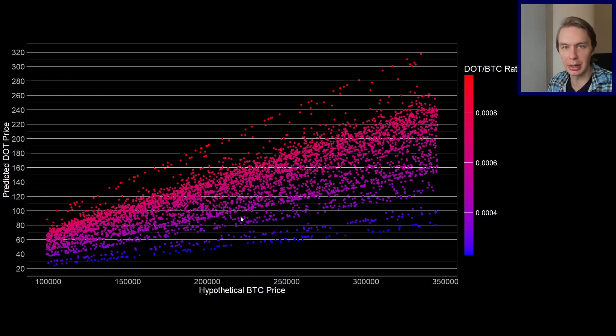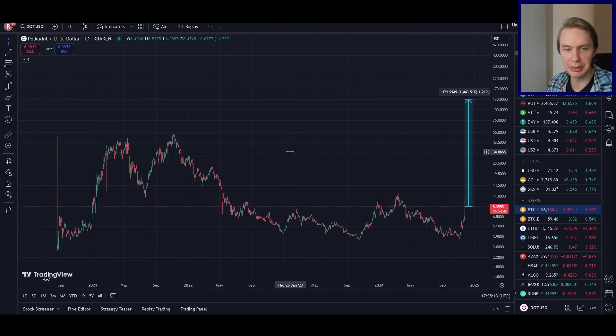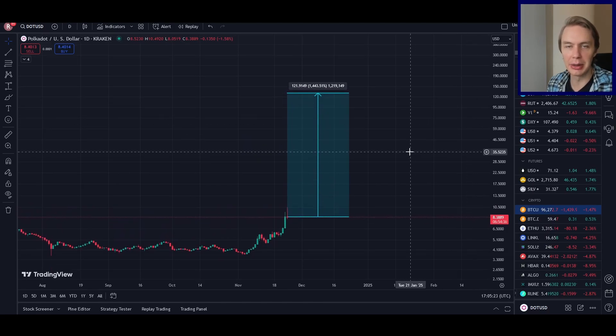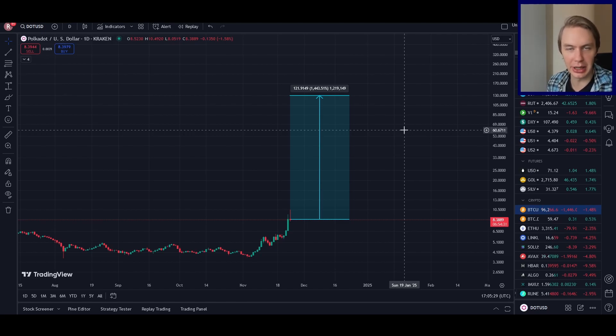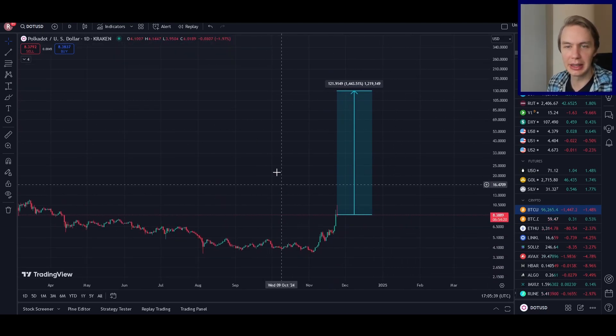To put things into perspective: if DOT were to get up to the mean price from all of those simulations, that would represent a roughly 1,400% move to the upside — well above the prior all-time high of around $54–$55. If you think Bitcoin won't go as high and that DOT won't reclaim much of its former glory against Bitcoin, you'd expect to be on the lower end of that distribution. If you're more bullish, you'd expect it to be higher.